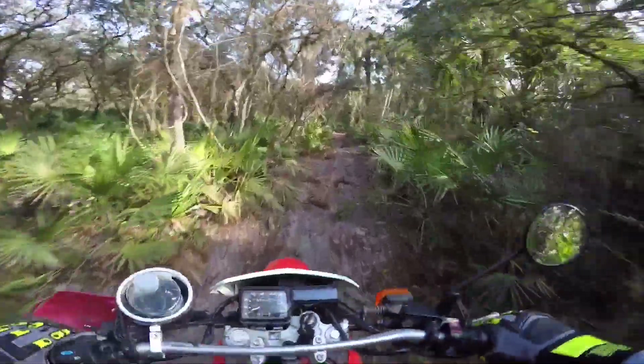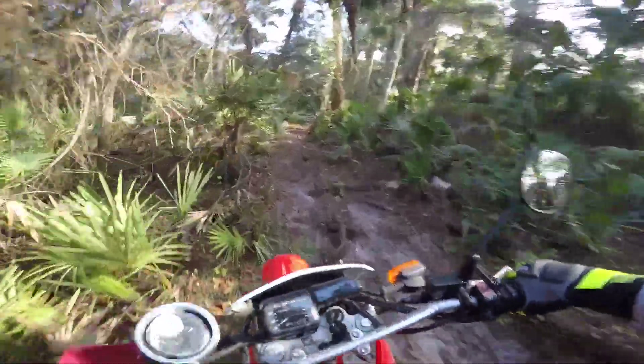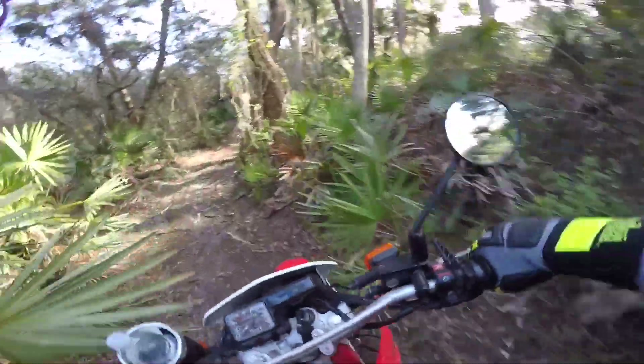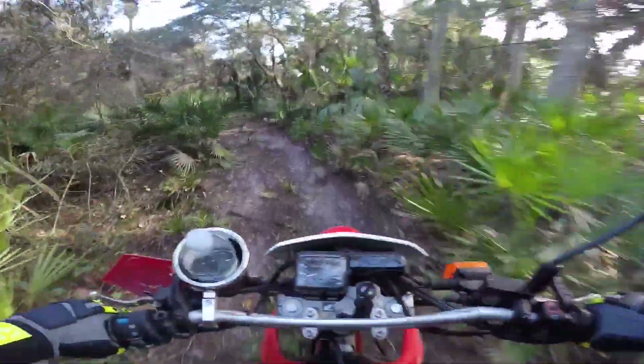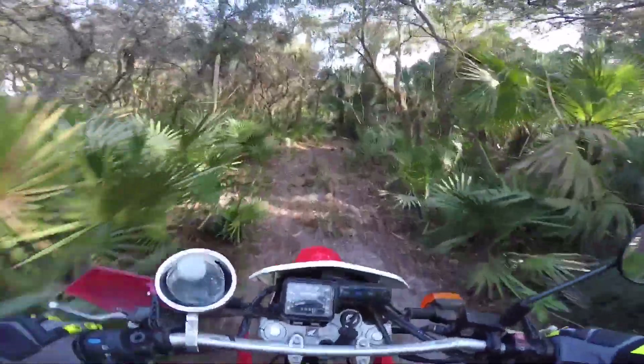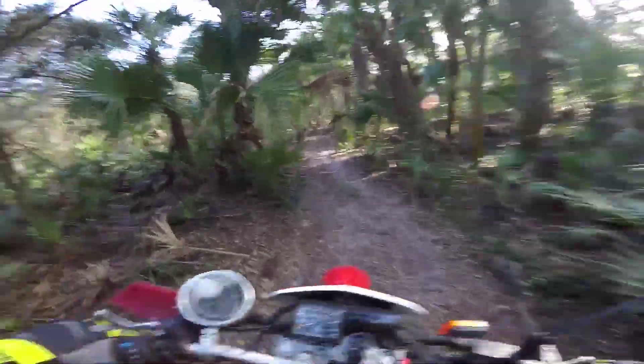Oh yeah, you gotta watch all these roots sticking up — those things are sticking up probably seven inches or so. And we got the tires aired down so they're actually getting a little bit of traction.